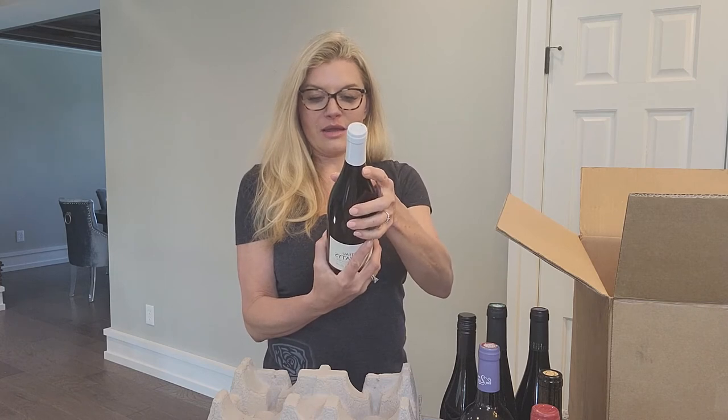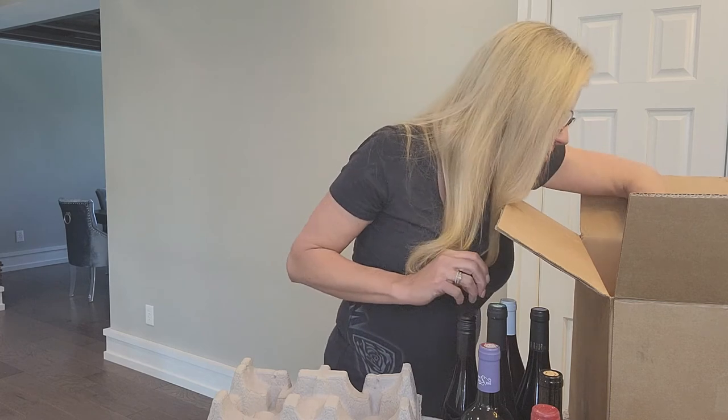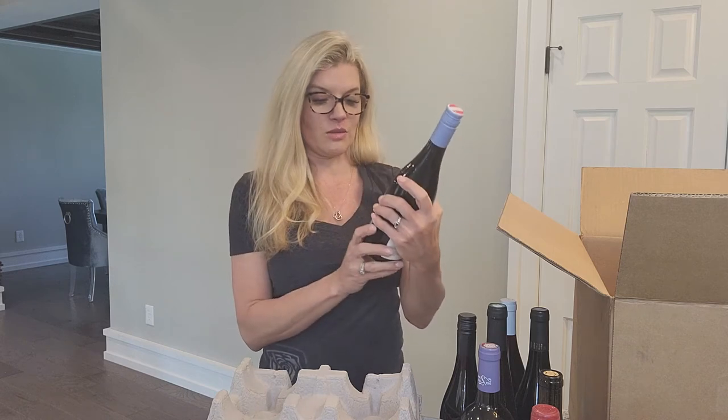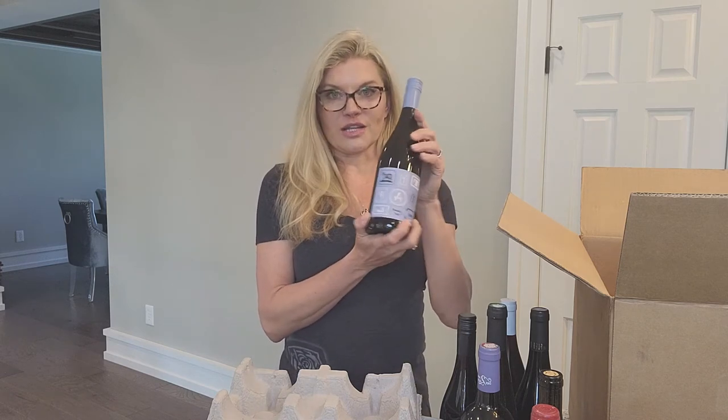This one is 100% Gamay from the Beaujolais region in France — that should be awesome. This one's a Zweigelt. I've also had this one before. It's from Austria. Love this varietal. It's 100% Zweigelt grape.